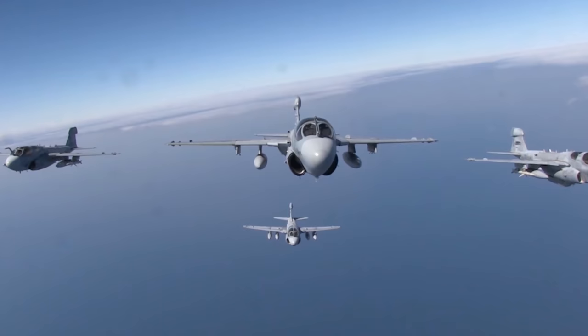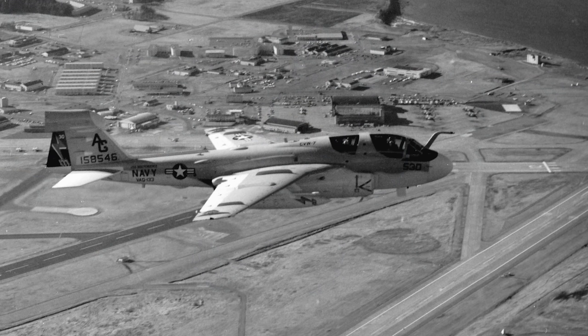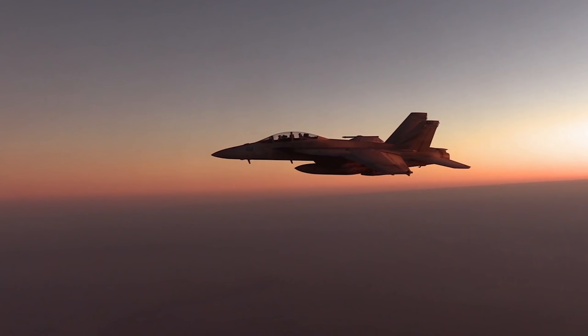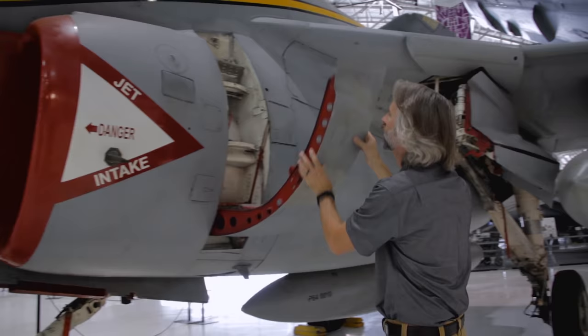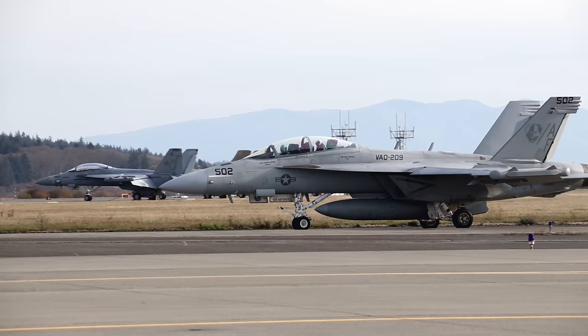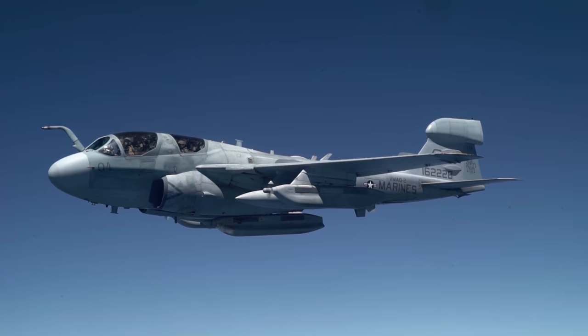If you want to rule the electronic battlefield, this is your aircraft. It's given stealth to the U.S. military for nearly 50 years and has only just recently given its job to a more sophisticated aircraft. From exploring the unique features of the Prowler in our collection at Wings Over the Rockies, to visiting Naval Air Station Whidbey Island to check out the successor — the Growler — we've taken you behind the wings of the EA-6B Prowler.